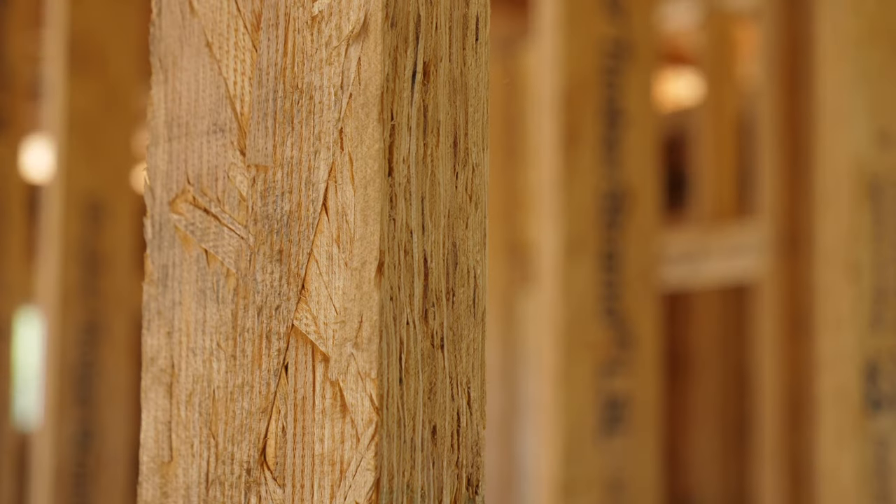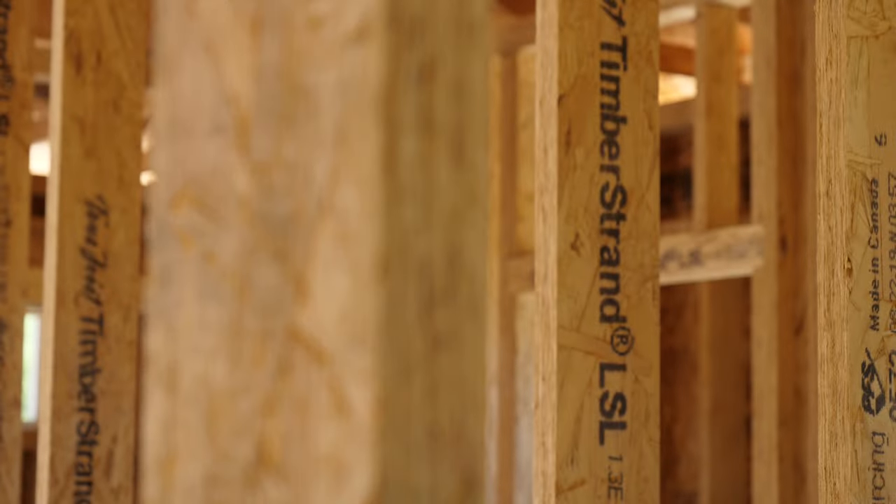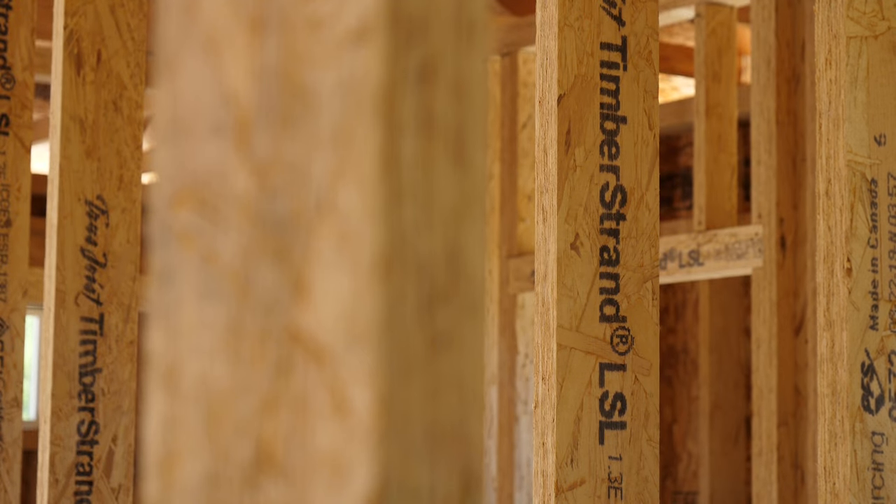The products we use, I'm always looking for the best product out there to build with. I like to set myself apart from other builders, so we're always looking for something that's new and innovative. My lumber supplier, Franklin Building Supply, came to me in 2017 and was looking for somebody to try the timber strand studs.